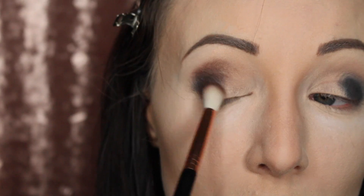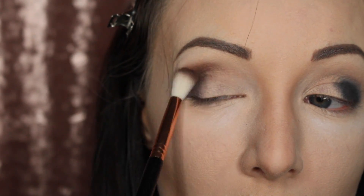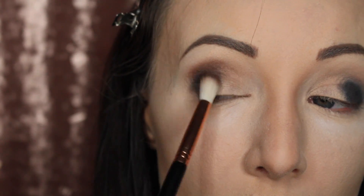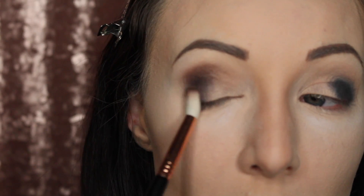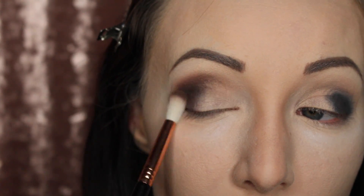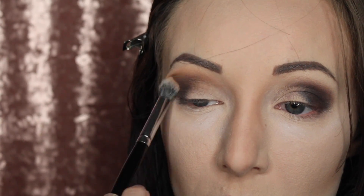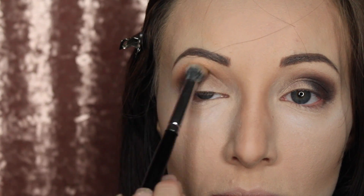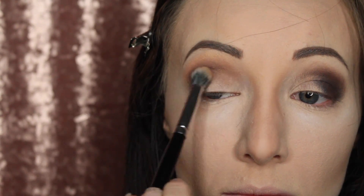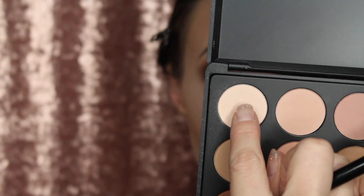Now I'm going in with the Morphe 35O palette with this dark chocolate brown shade — I love this palette, it's so pretty. I'm going over the black jumbo and into my crease with this color. I want it to be in your face but not like a punch, so everything should be super smooth, nice, and soft. Then I'm adding this bright orange color, which is kind of scary but works really well when you buff it all together as another transition color.